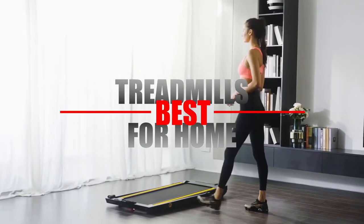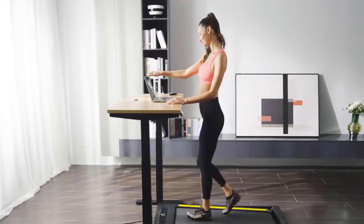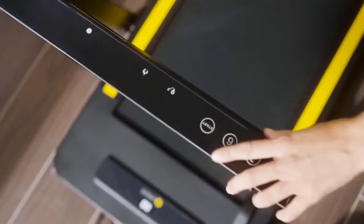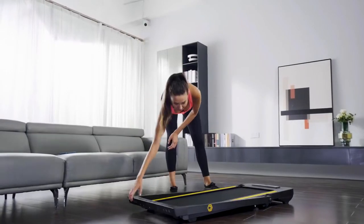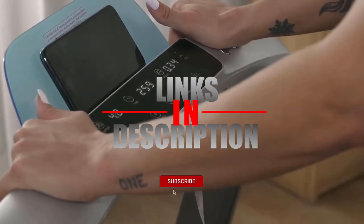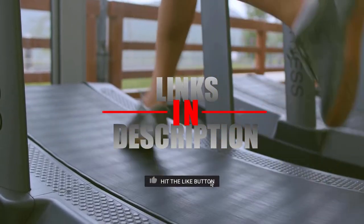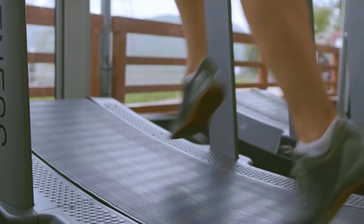In this video, we'll look into the top 5 treadmills for home use available on the market today. We made this list based on research and customer reviews, and of course our own opinion too. We considered both quality and features of the treadmills, as well as the value, just to present you the best alternatives possible. If you want more information and updated pricing on the treadmills mentioned, be sure to check the links in the description below.